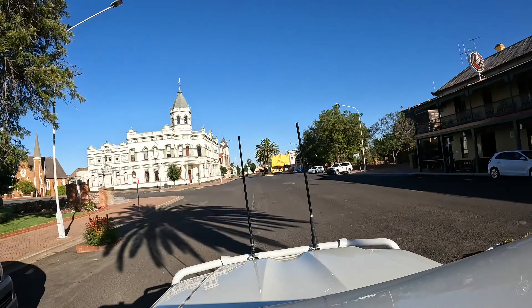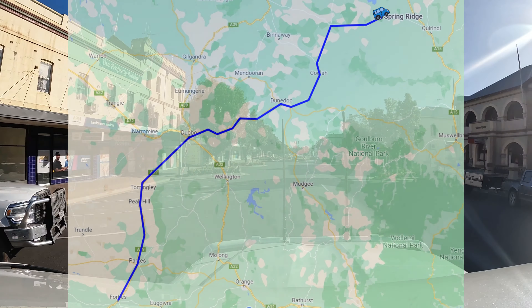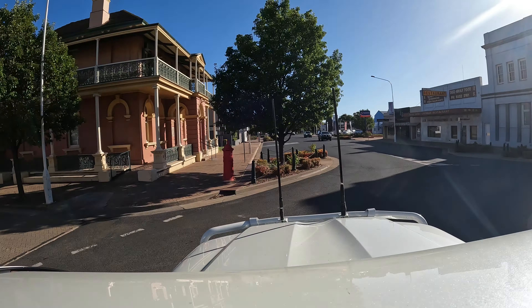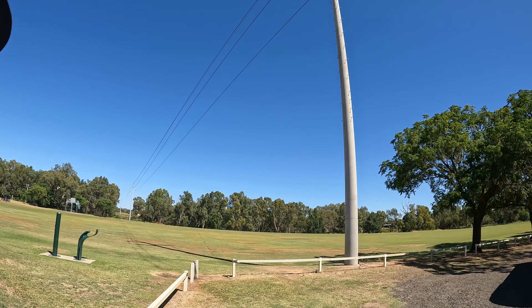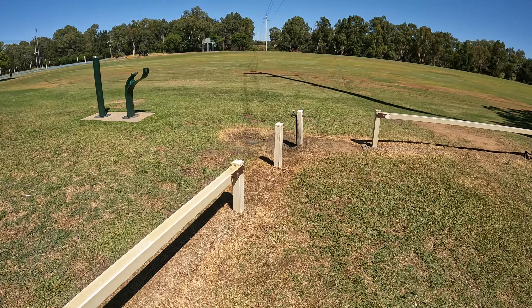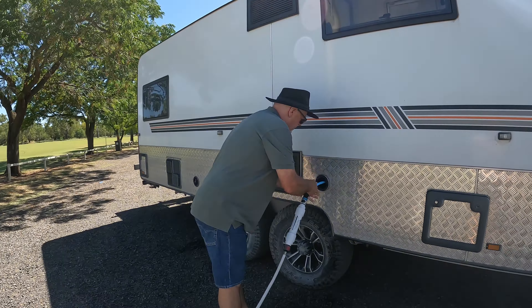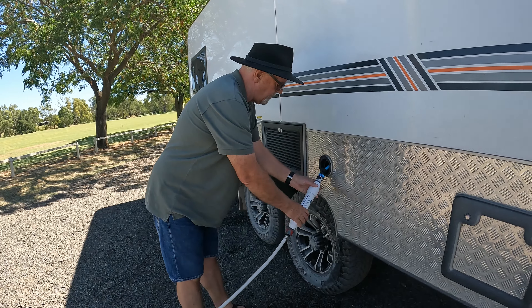That was another great stay and now we're on our way to Spring Ridge. We're going to call into Dubbo to fill up with water and fuel. We pulled up at a park in Dubbo to fill up with some water — nice big open area with plenty of room to move around, plenty of space to access the water. Filling up the tanks, ready for the next part of the journey.